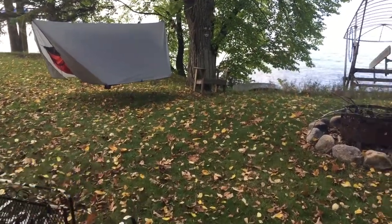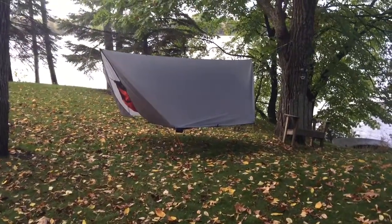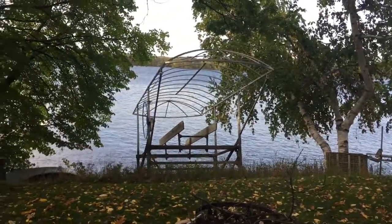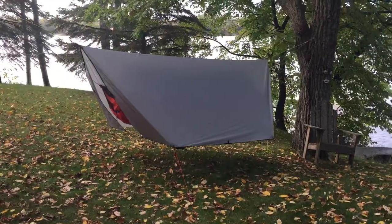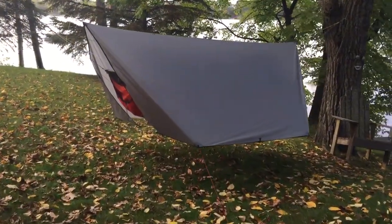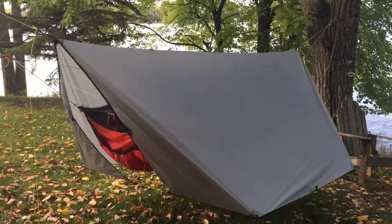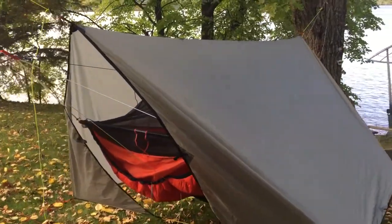Hey guys, R Pelton 1 here with just a quick little update on my REI quarterdome air hammock at the cabin here. It's right at the end of September and I slept in this last night and it worked really well. I've taken this on quite a few trips so far — canoeing trips, backpacking trips — and it's worked out very well in the long run.